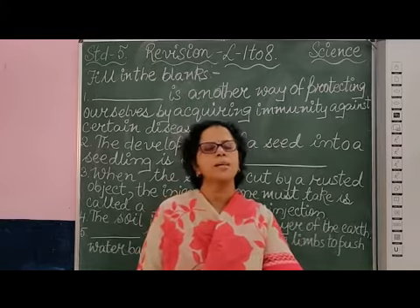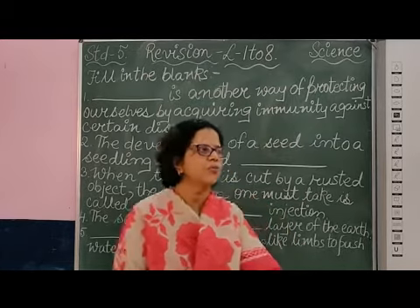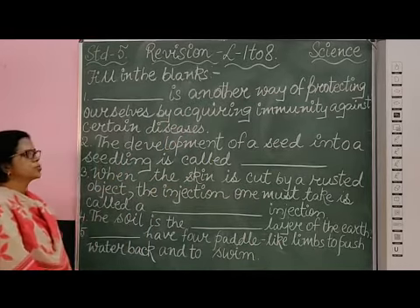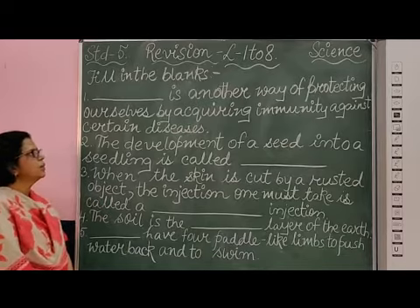Good morning students. As a part of revision, we are going to do revision work of lessons number 1 to 18 in year science textbook. The first set of questions which we are going to do from these chapters are fill in the blanks.